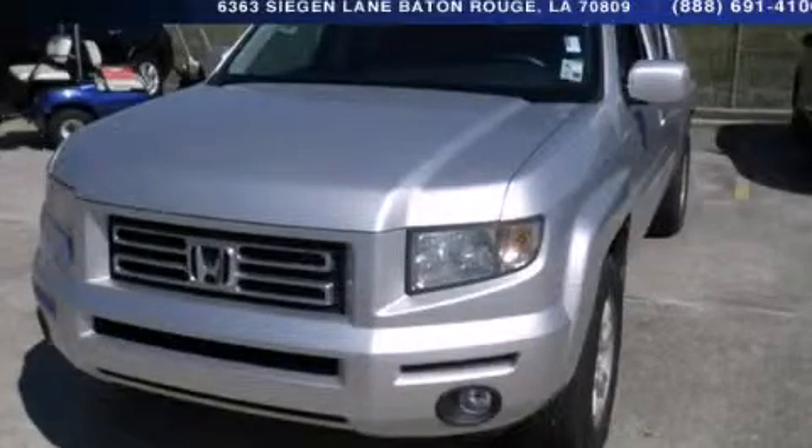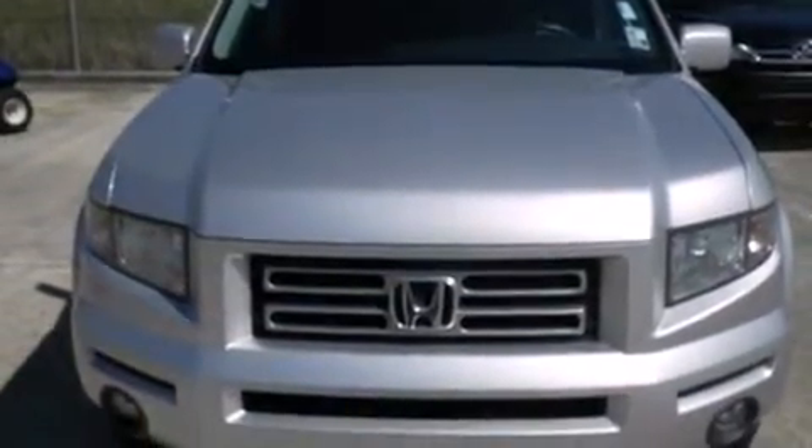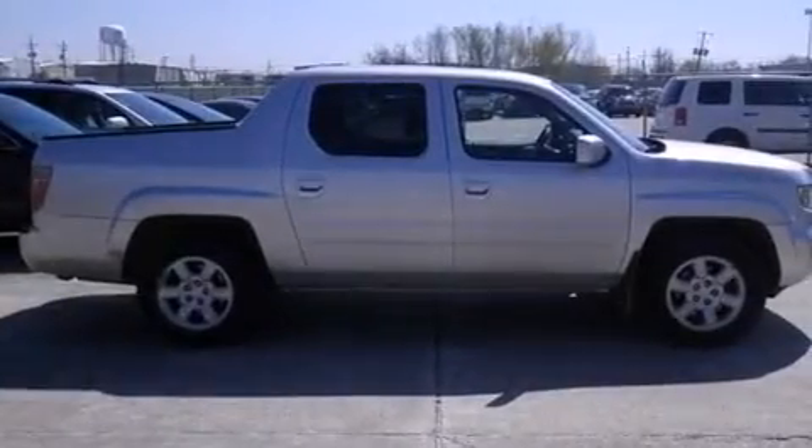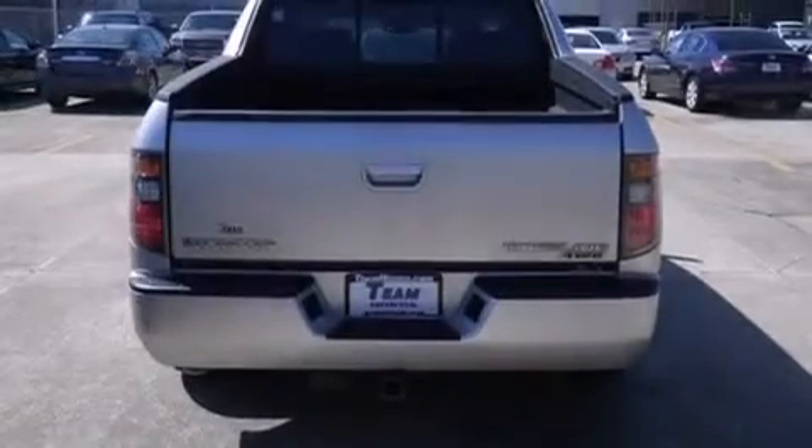This is a 2006 Honda Ridgeline, made for the job site, the trail, and the town. It has a 3.5-liter six-cylinder engine, a five-speed automatic transmission, and the added safety and control of four-wheel drive.